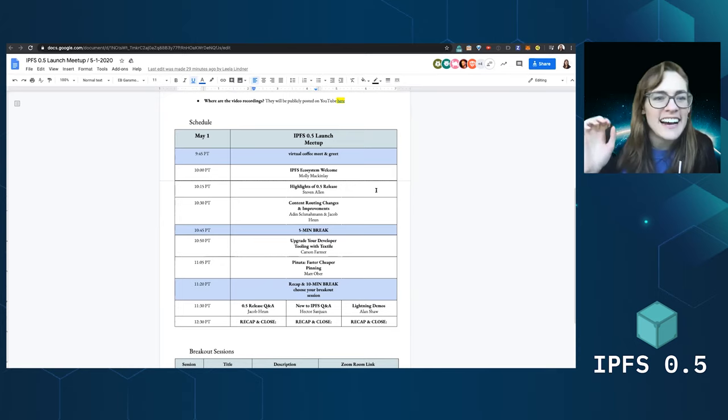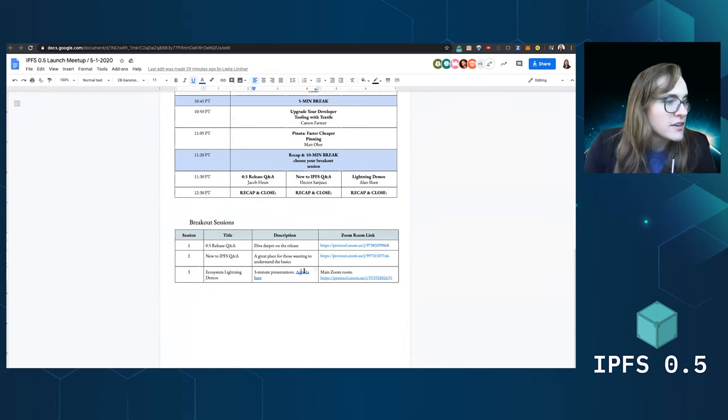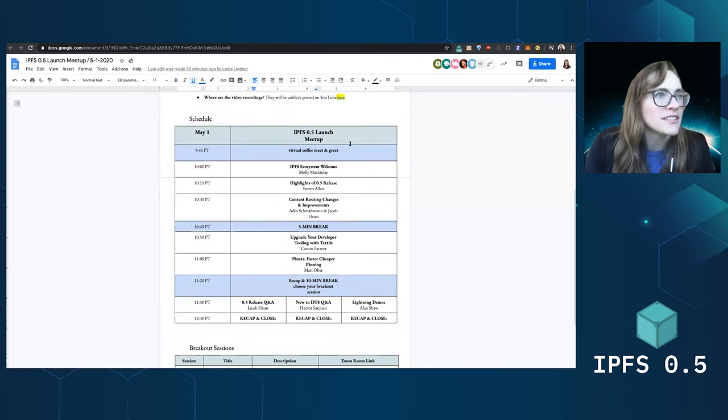I have a special surprise for everyone. Then we'll break out into three breakout rooms: one for the ODOT 5 release Q&A, diving deeper into special topics; one for folks who are new to IPFS and just getting started and want tips and tricks and to find each other and connect; and then one for lightning demos. The link is down here if anyone wants to see the lightning demos. This doc is in the chat — Lila will probably stick it in there again so everyone can find it and stay mostly on time.